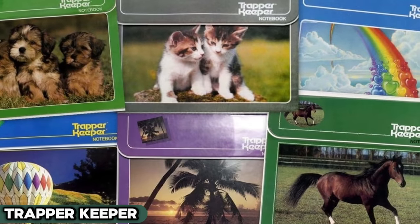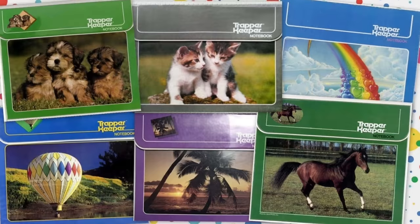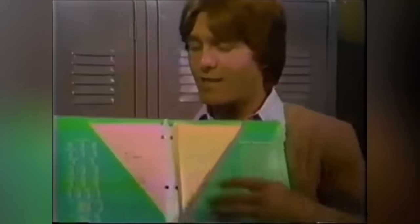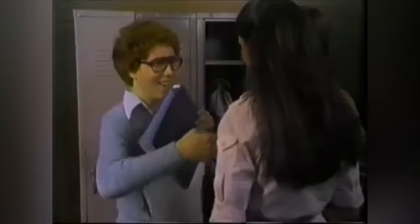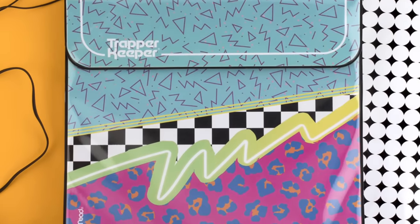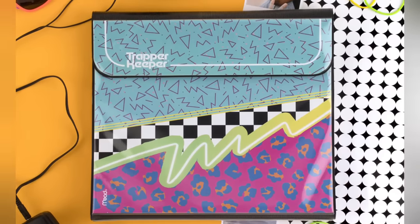Let's kick off with the Trapper Keeper, the all-star MVP of binders back in the 70s and 80s. This wasn't just any binder — it was like the Cadillac of organization, its Velcro flap snapping shut with the certainty of a game show buzzer. Inside, it was a symphony of folders and pockets, masterfully keeping homework and doodles in check. It wasn't just practical, it was a fashion statement, adorned with designs as loud as a disco ball. As we stepped into the digital age with tablets and laptops, these vibrant icons of school life took a well-deserved retirement, becoming nostalgic emblems of a time when style met function in the classroom.